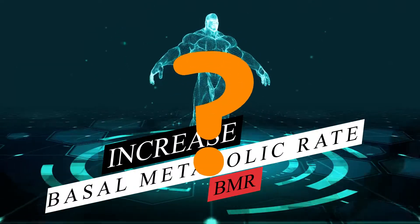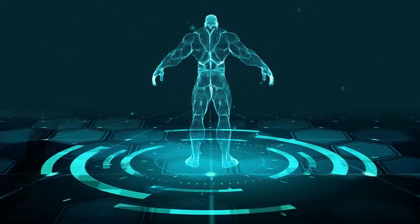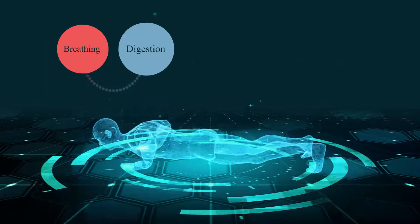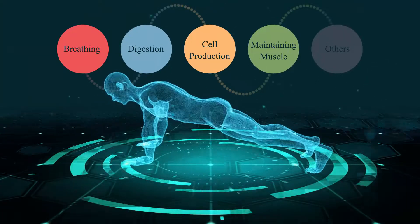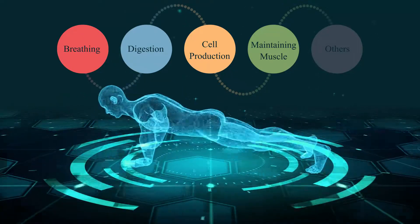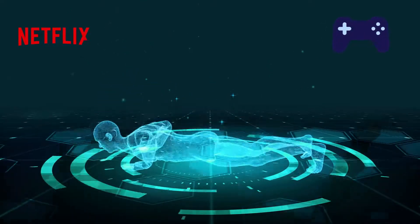But what is BMR? BMR is the basic calorie expenditure of your body to sustain automated functions like breathing, digestion, cell production, maintaining muscle, etc. And there are scientifically proven ways to increase the BMR and lose fat, even while watching Netflix or playing video games.